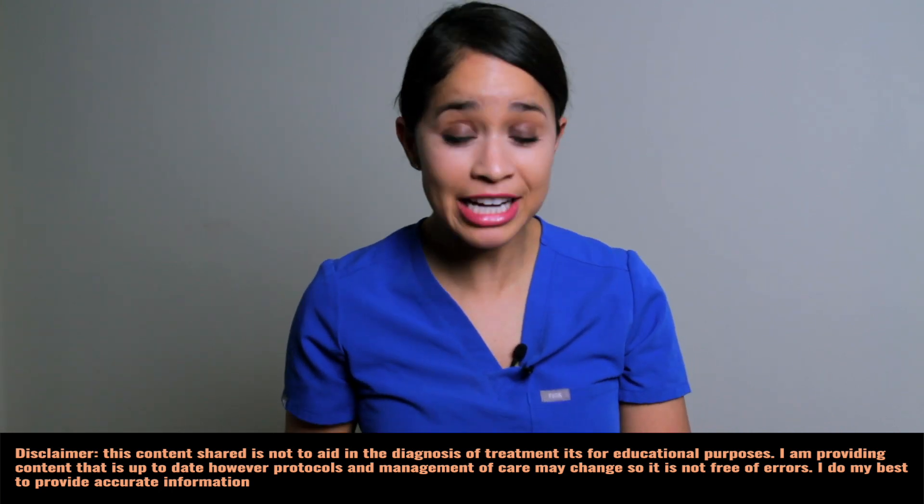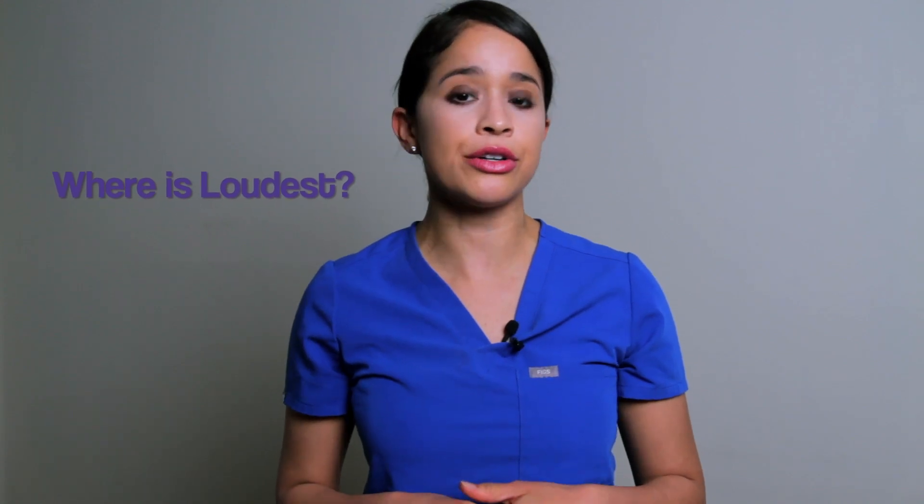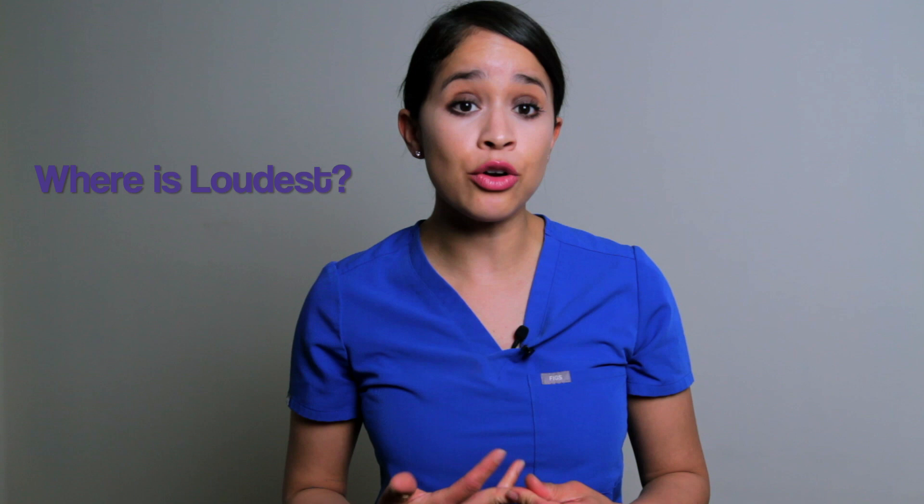Here are the three steps I do every time to identify a heart murmur. Step one: is it systolic or is it diastolic? Step two: where do I hear it the loudest — is it heard loudest in the mitral, tricuspid, aortic, or pulmonic area? And step three: I always ask myself, is the patient symptomatic with any symptoms?